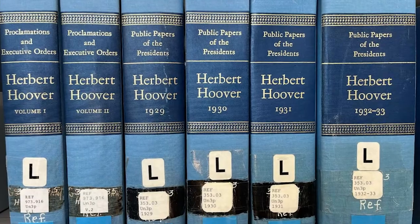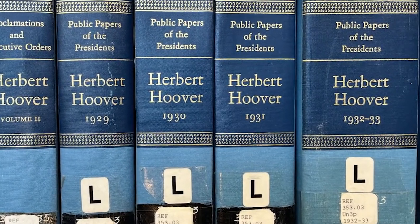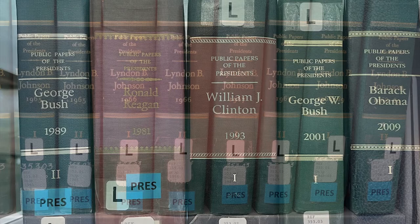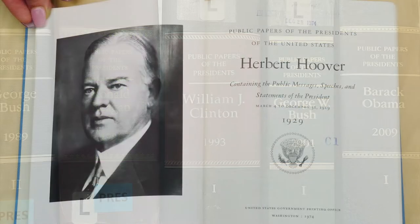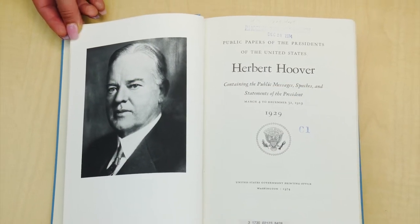In response to the recommendation, the public papers of the Presidents began in 1957. They are compiled and published by the Office of the Federal Register, National Archives, and Records Administration. The series began with President Herbert Hoover, and is published approximately twice per year.